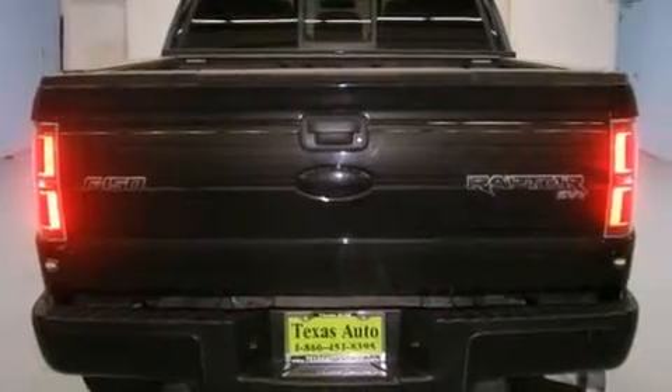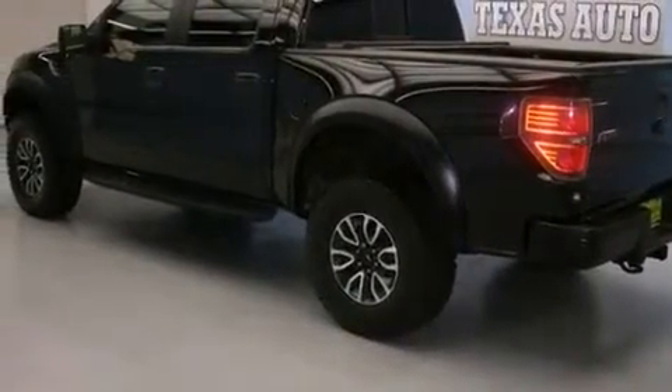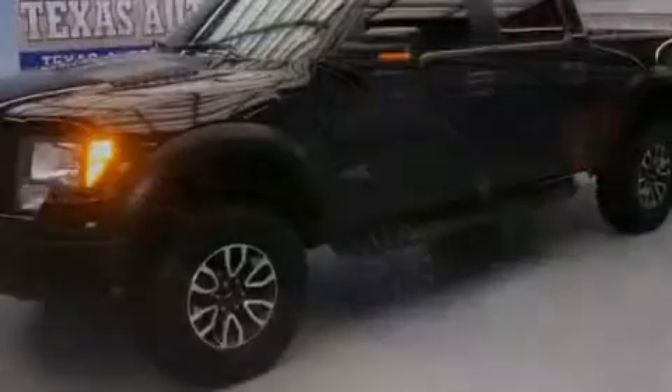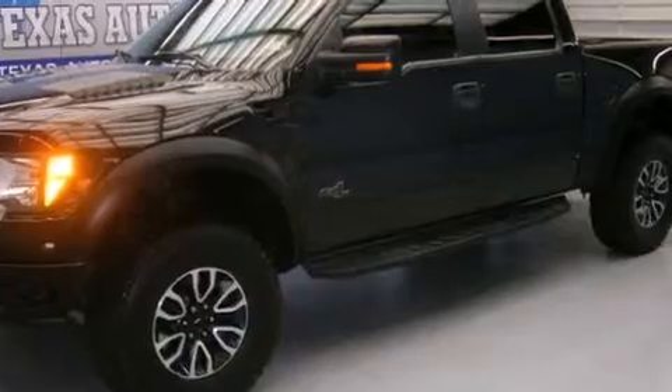Its top features include a low tire pressure indicator, a double wishbone independent front suspension, a locking differential, aluminum wheels, and skid plates.